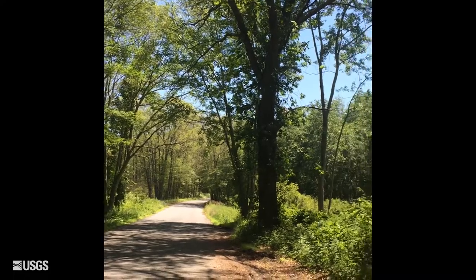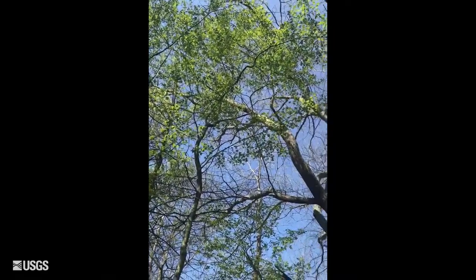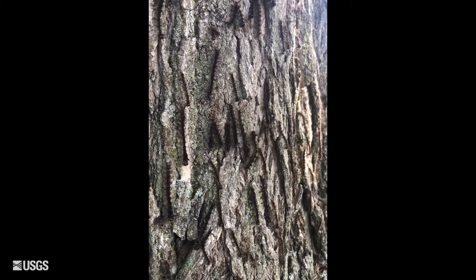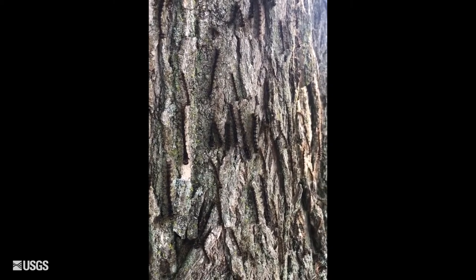While the caterpillars thrived in the drought conditions, this spring's rainfall made the fungus effective again, but the moth mortality peaked at the end of the larval stages, after the caterpillars had already caused most of the damage.